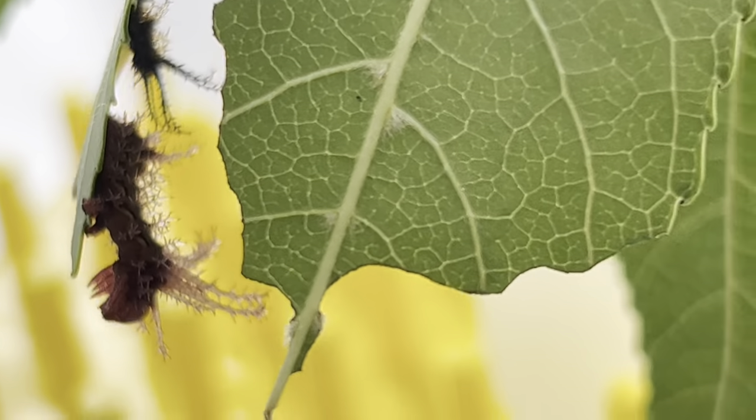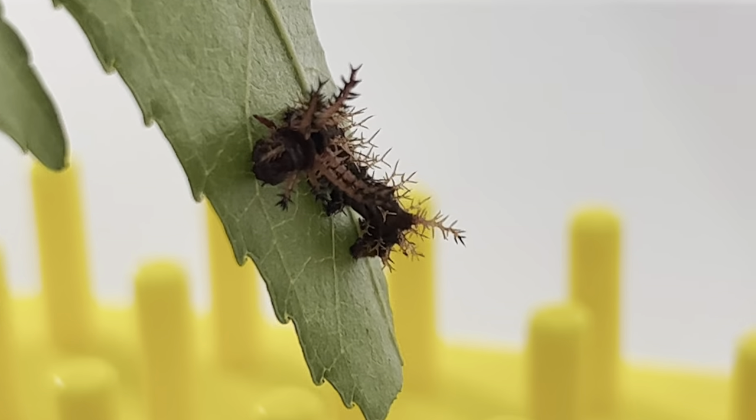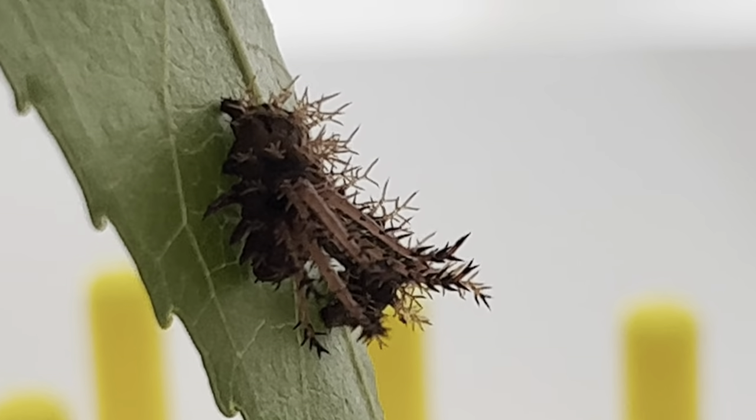They like to rest in this position during the day when it is hot and they are not eating, often bent in a J shape, which helps them to look more like a ripped shred of plant or discoloration, and less like a snack for roaming birds.